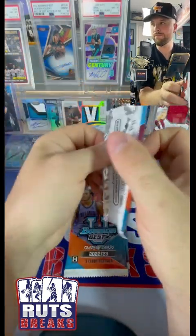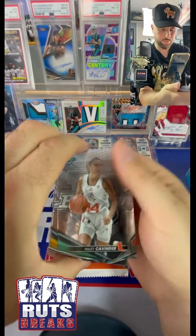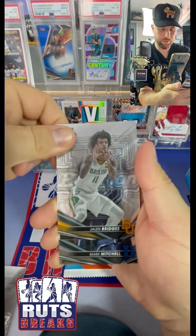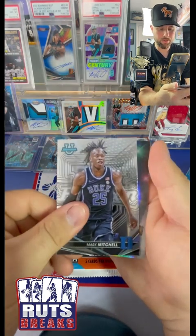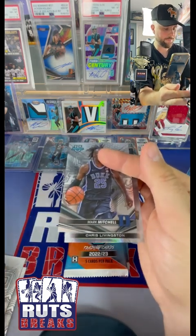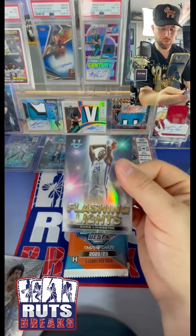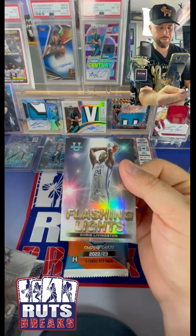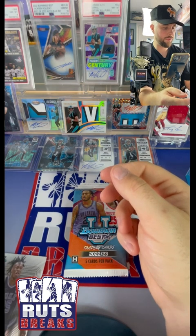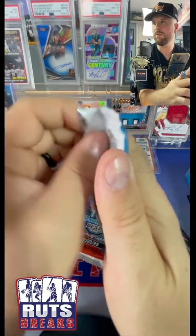Lauren Betts, Stanford. We got a Haley Cavinder, Jalen Bridges, Mark Mitchell. We got another silver of Kiki Rice. And then we got our insert - Chris Livingston on the Flashing Lights base. Very nice. Moving on - let's speed this up.